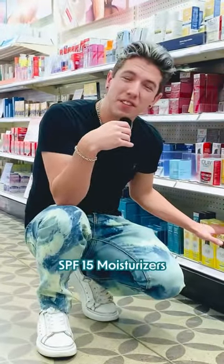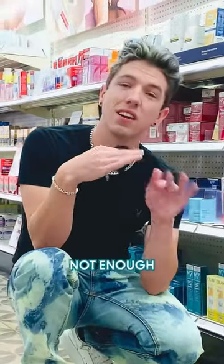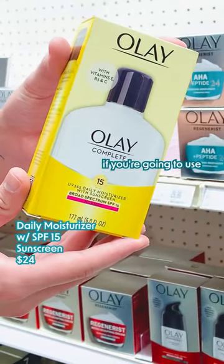And on the downside again, all of their SPF 15 moisturizers — SPF 15 is not enough protection. You at least need an SPF 30. If you're going to use one of these every day, you would have to use a sunscreen over top of it.